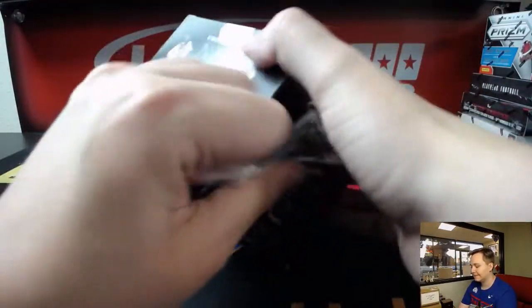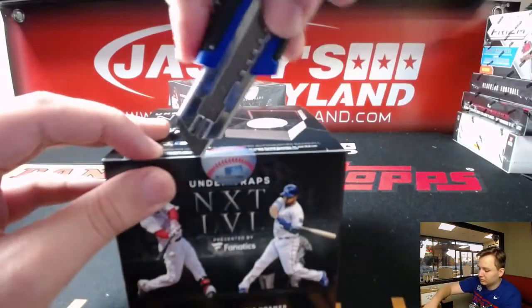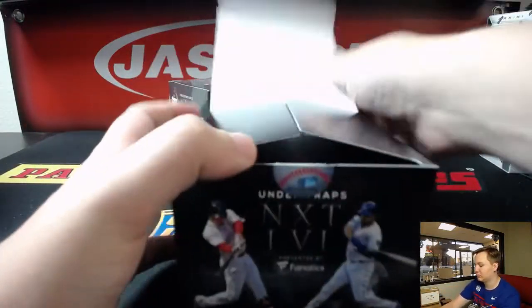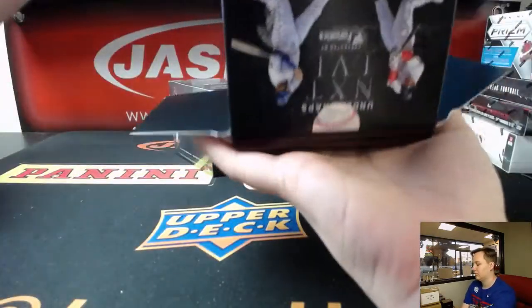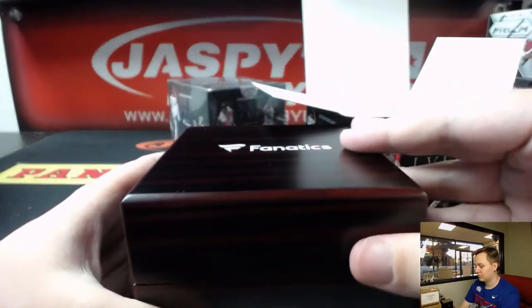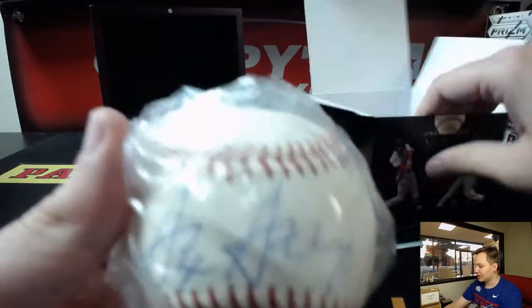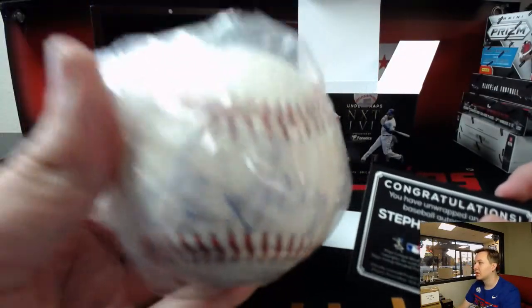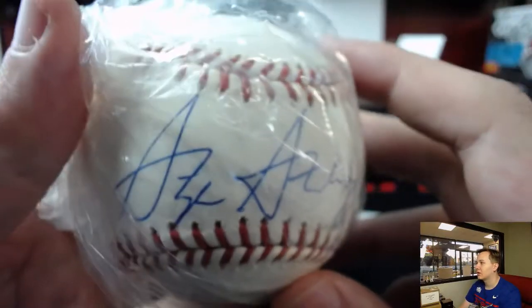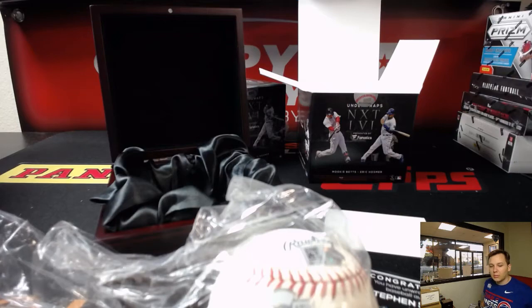Washington Nationals, debut level Steven Strasburg. Nice one there. Nice ballpoint pen signature — I like that, with the sticker on there for authentication. Who's got Strasburg? Marty S. gets that one. Nice one, Marty S. Those are high quality boxes — we ship them in the box.